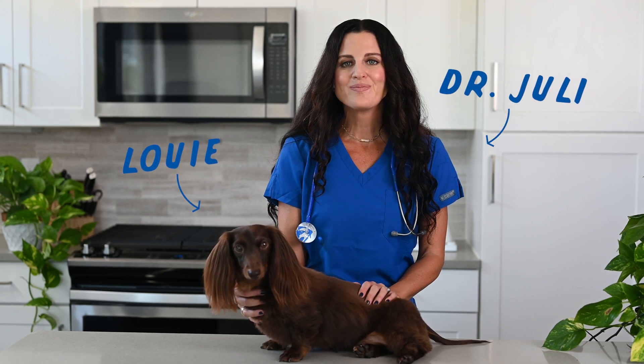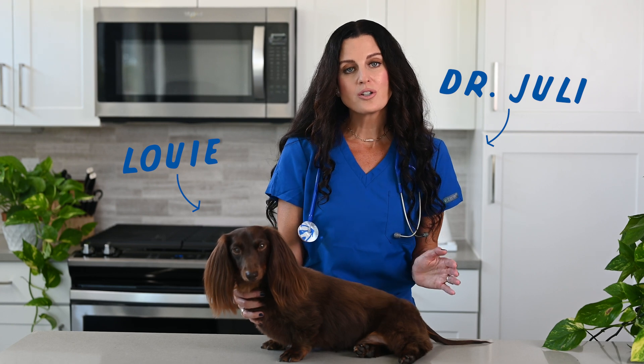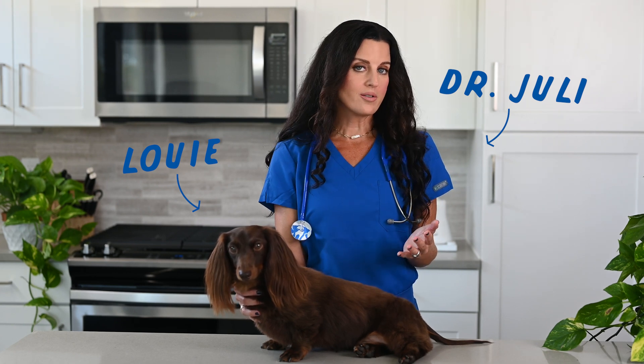I'm Dr. Julie, your go-to native pet vet, and this is my friend Louie. Today we'll learn what a reverse sneeze is along with what causes it.